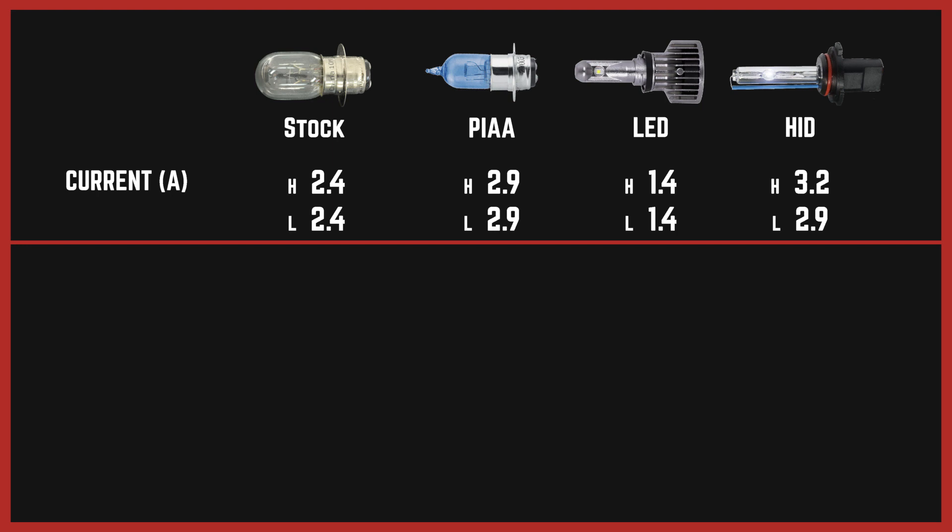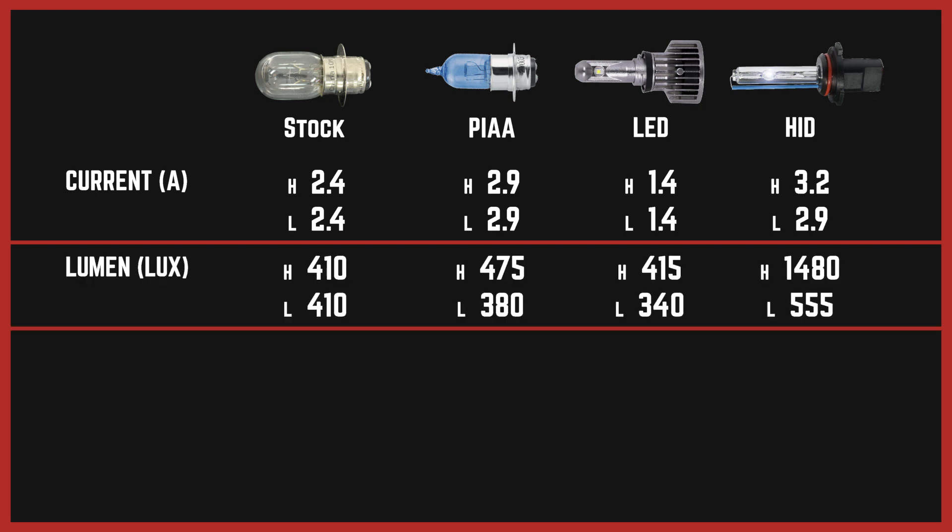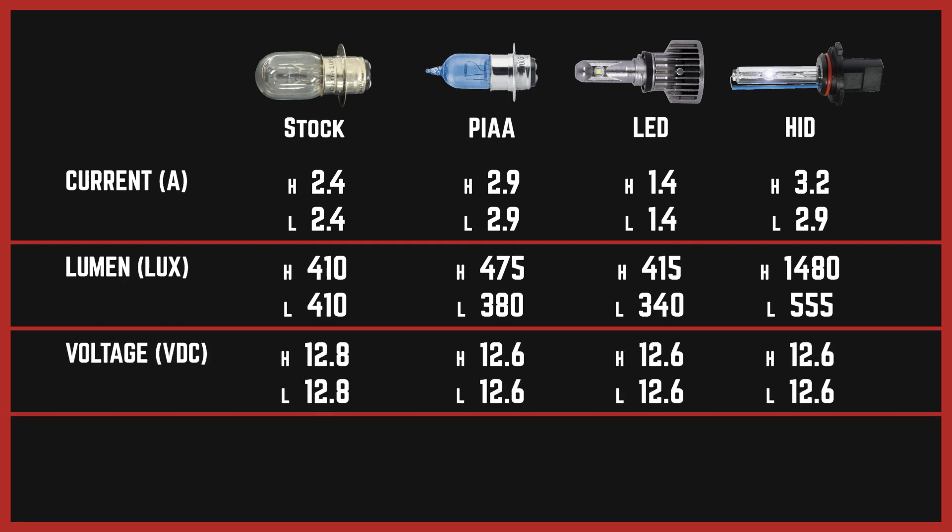Now on the light output itself: for the stock, you had 410 lumens on both high and low. For the PIAA, you had 475 on the high and 380 on the low. For the LED, you had 415 and 340. But on the HID, look at this — 1480 for the high and 555 for the low. All of the voltages were in line with no big variations at all.